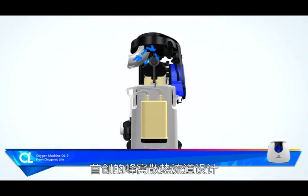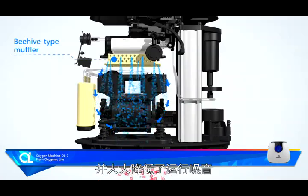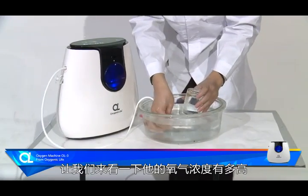The cellular scatter design further extends the life of the machine and greatly reduces the operating noise. Let's look at how high this oxygen concentration is.